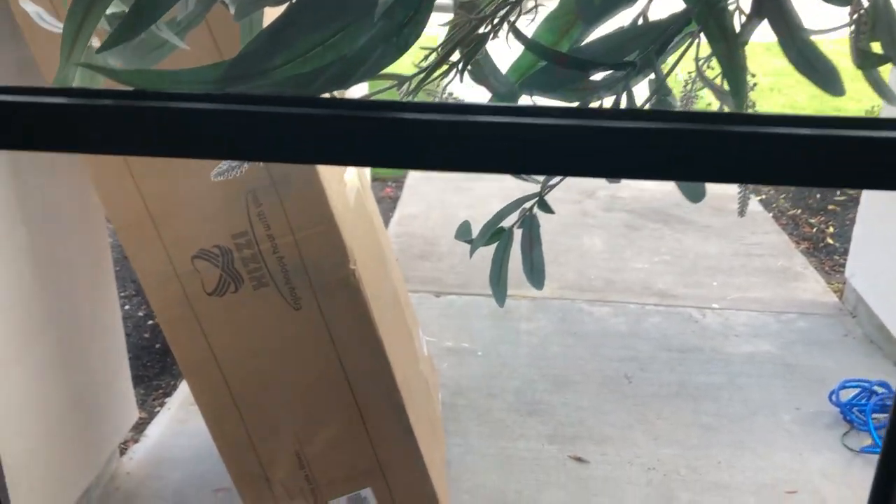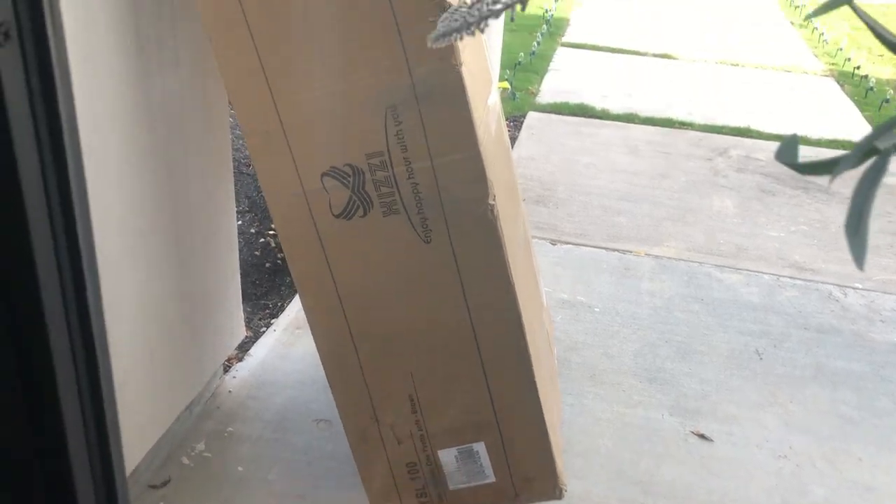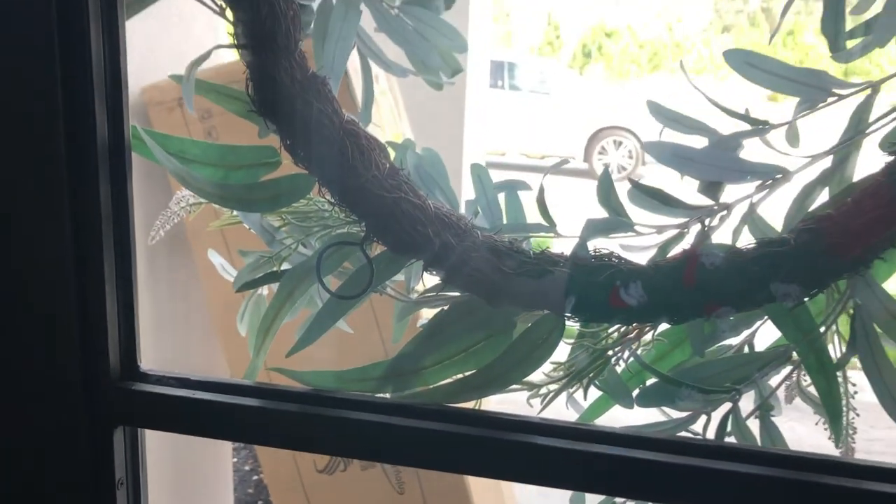Hey Joy fans, I just heard the doorbell ring. I think it was the FedEx guy bringing me some packages, let's go get them.